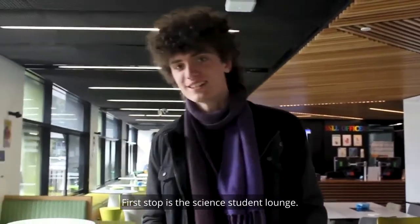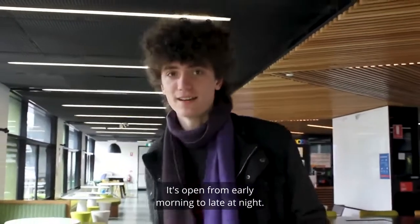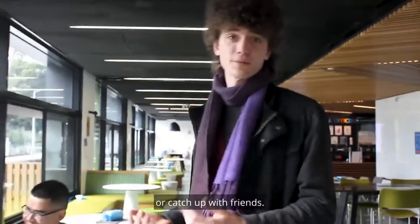First stop is the Science Student Lounge. It's open from early morning to late at night. It's a great place to work on group assignments or catch up with friends.